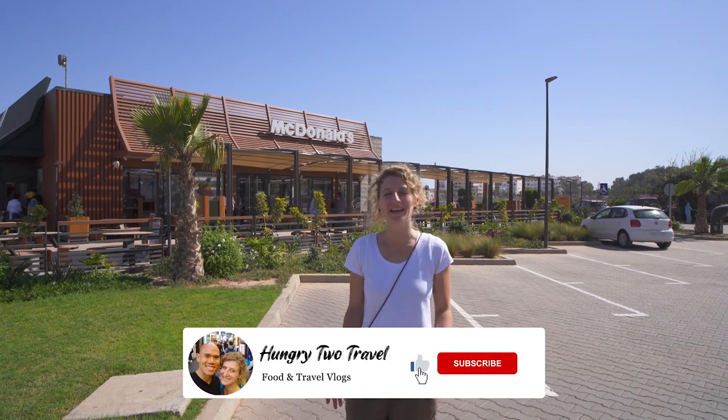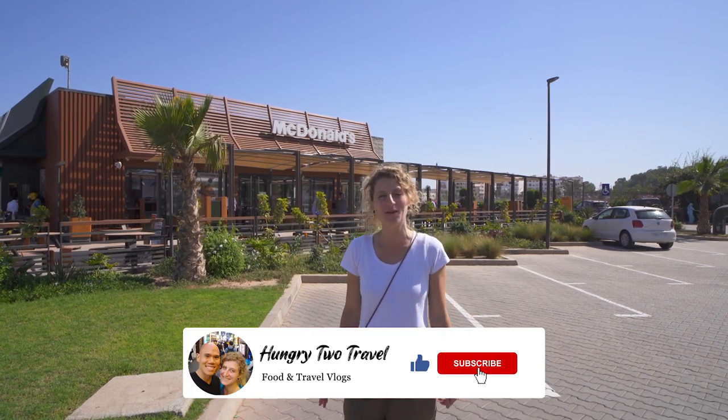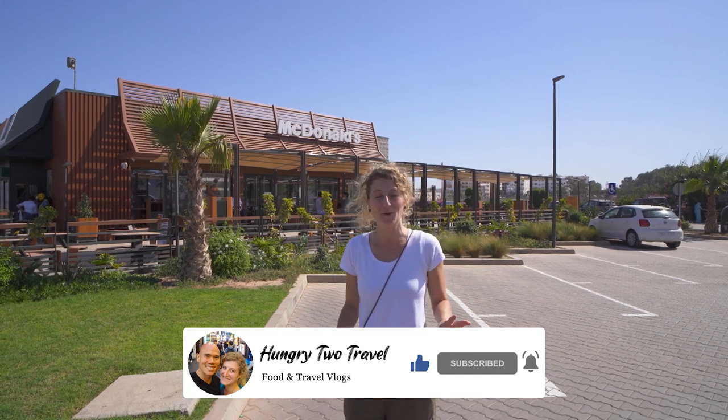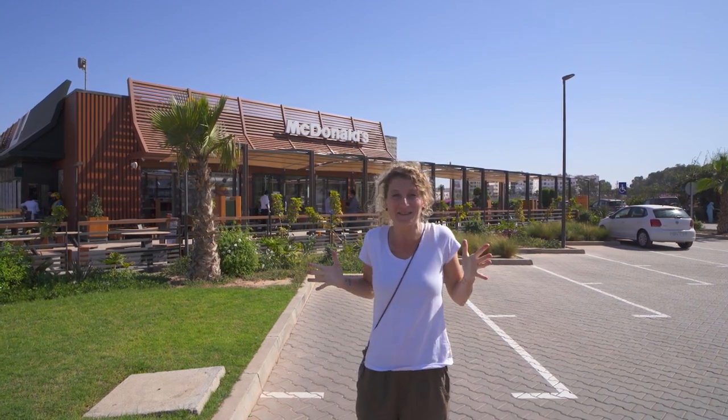Hey everyone, I'm Steph. Chris is behind the camera and we're Hungry to Travel. We are in Agadir, Morocco for another one of our McDonald's Around the World series. We always love checking out McDonald's when we go to a new country to see what different and interesting special menu items they have. So let's head inside and see what's on the menu.